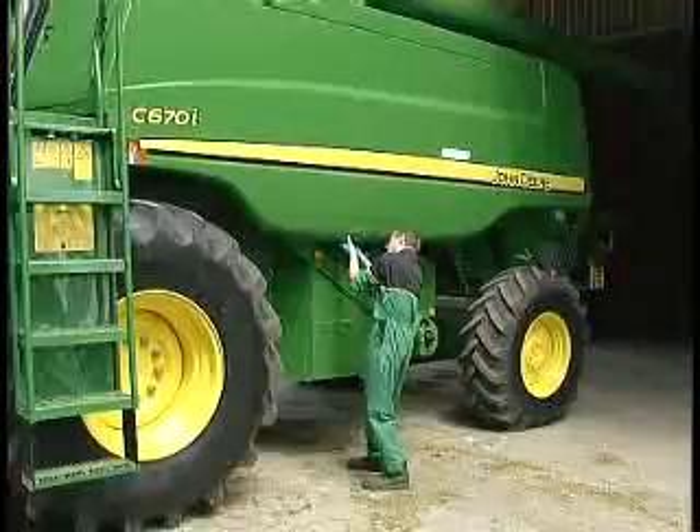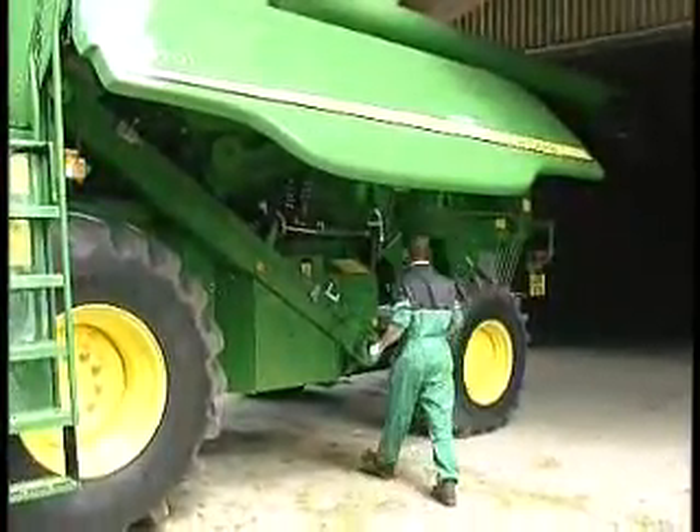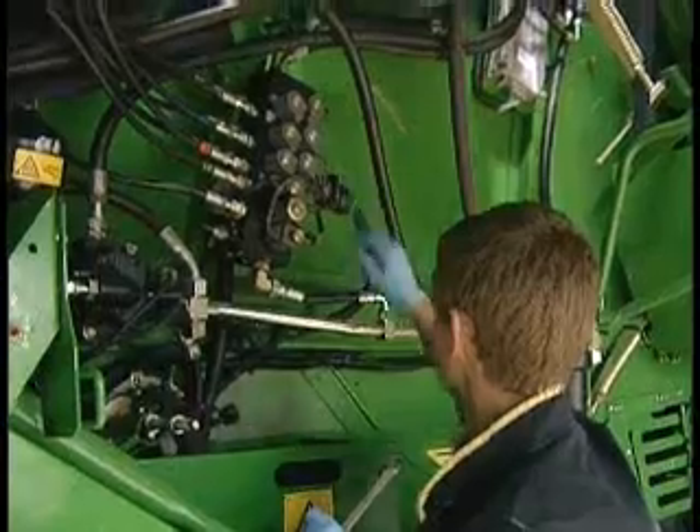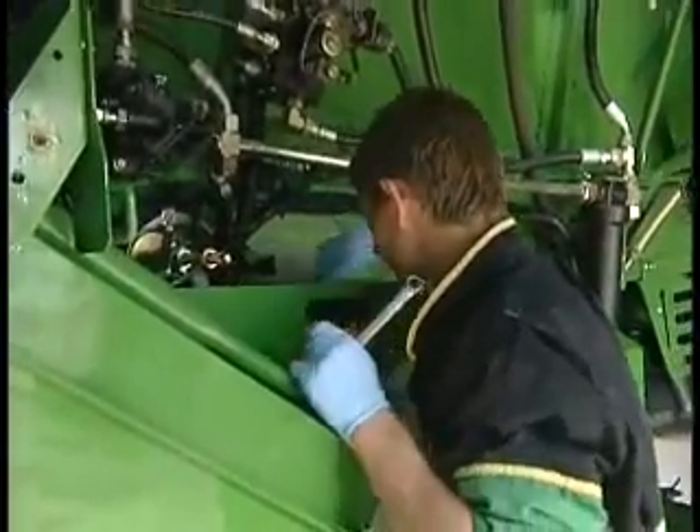This afternoon I've been working on this £120,000 worth of state of the art combine harvester. A car mechanic only has to know about cars, whereas in this job we have to know about combine harvesters, tractors, potato planters, potato separators and potato harvesters.